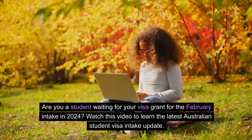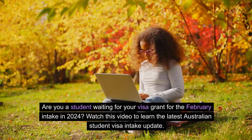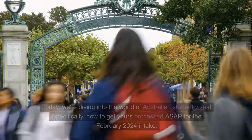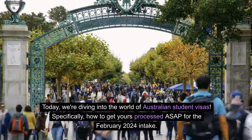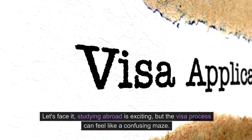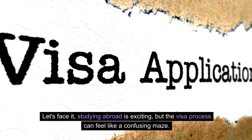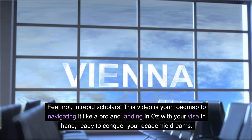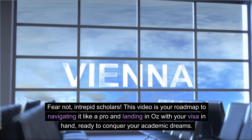Are you a student waiting for your visa grant for February intake in 2024? Watch this video to know the latest Australian student visa intake update. Welcome back to my channel Just Australia. Today, we are diving into the world of Australian student visas — specifically, how to get yours processed ASAP for the February 2024 intake. Studying abroad is exciting, but the visa process can feel like a confusing maze. Fear not, intrepid scholars. This video is your roadmap to navigating it like a pro and landing with your visa in hand, ready to conquer your academic dreams.